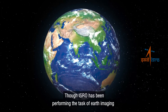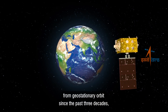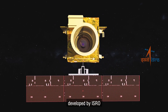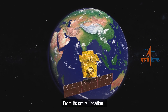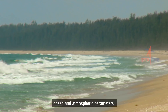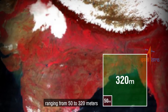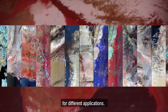Though ISRO has been performing the task of Earth imaging from geostationary orbit since the past three decades, GISAT-1 is the latest Earth observation satellite developed by ISRO that will be placed in a geostationary orbit. From its orbital location, GISAT-1 will continuously observe land, ocean and atmospheric parameters at relatively higher resolution, ranging from 50 to 320 meters using appropriate spectral bands for different applications.